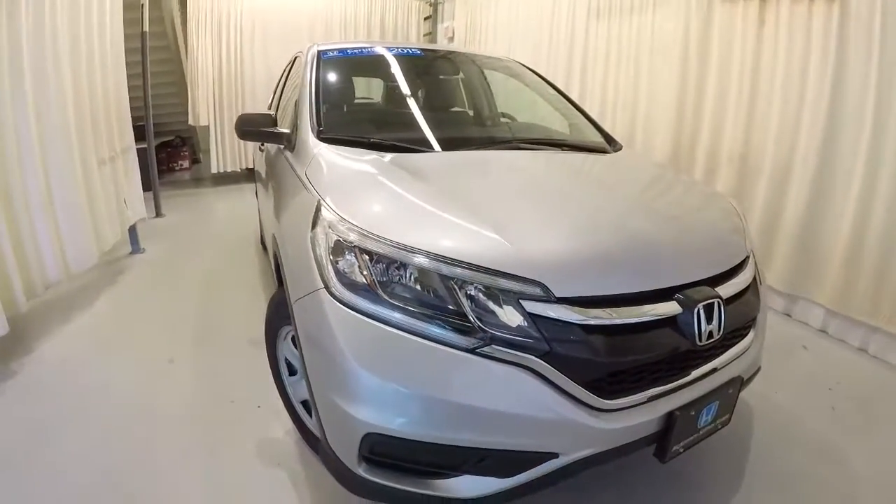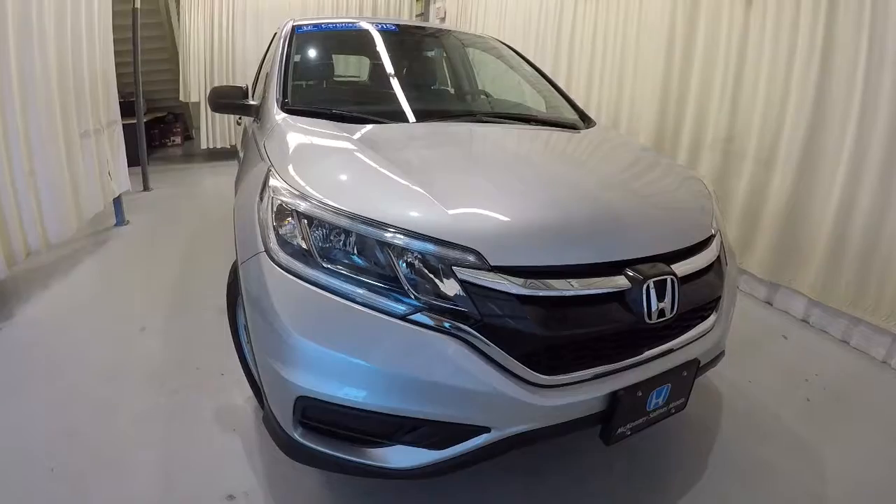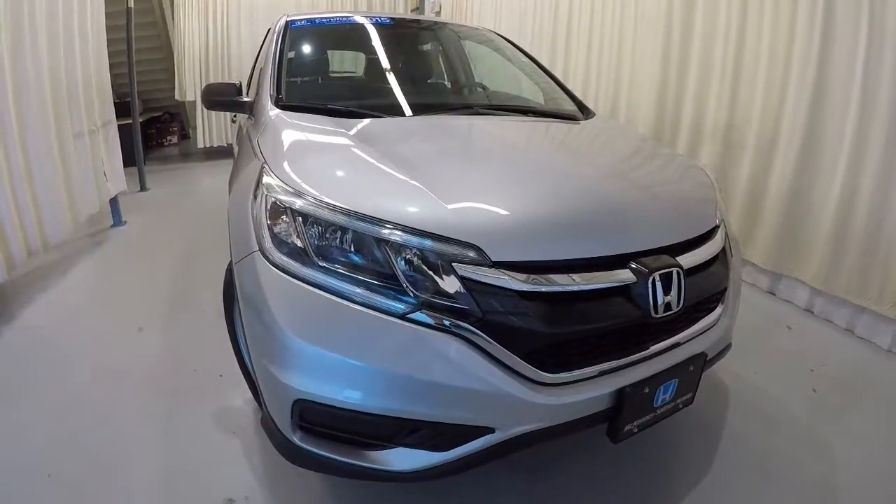Once again, this is a certified 2015 Honda CR-V LX with 33,000 miles on it. Clean Carfax, one owner — this thing is in great shape. Come on down, check it out, take a test drive. Thanks for watching the video.